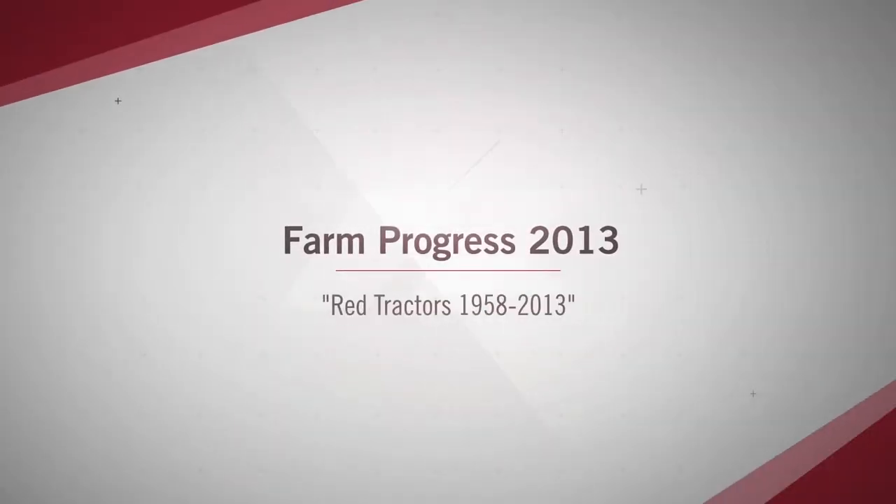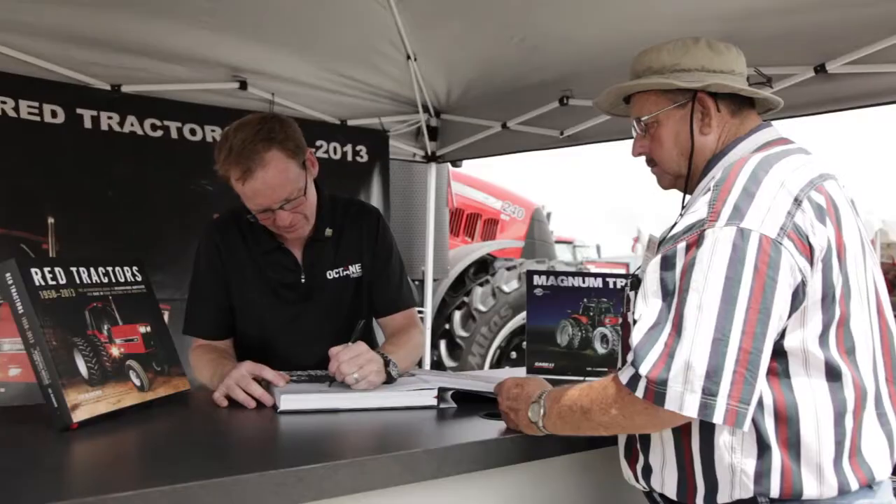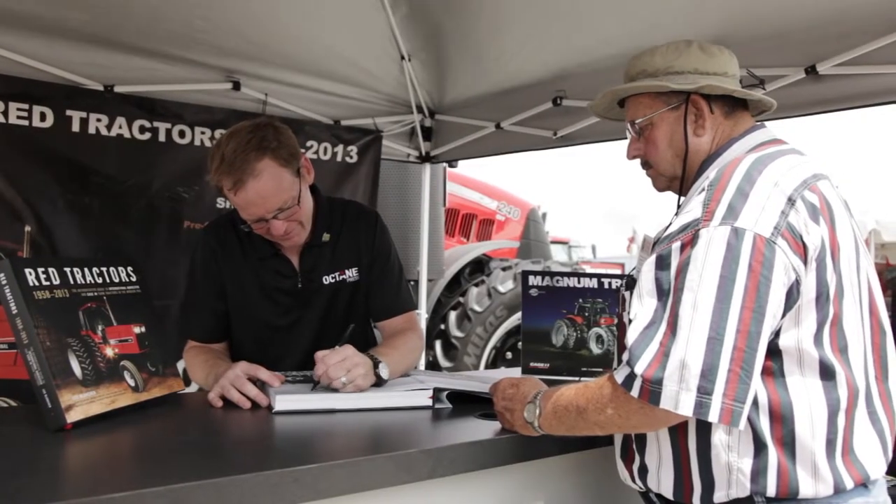My name is Lee Clauncher. I'm a photographer for Red Tractors. I'm here at the Farm Progress Show introducing our new book. I've been photographing farm tractors for publication for many years. I also shoot for Men's Journal, Motorcyclist, and other publications.